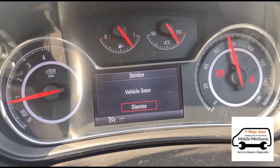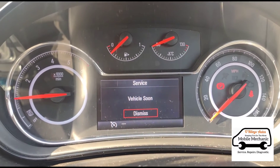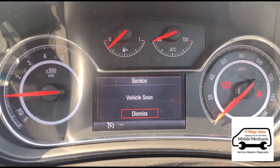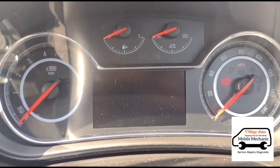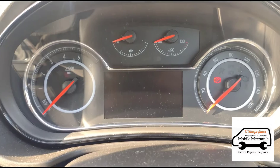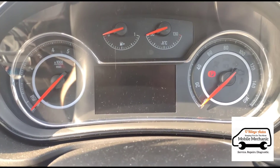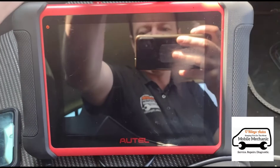This message doesn't actually mean the car needs a service — it can mean almost anything. In my experience it's always been one of two things: either the glow plugs or the air mass meter. So I'm just going to switch on my Autel scanner and put it on charge because it's a little bit flat.